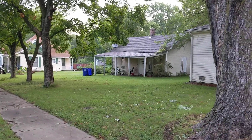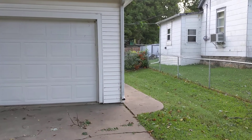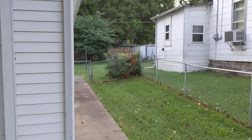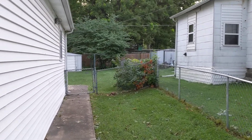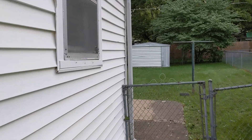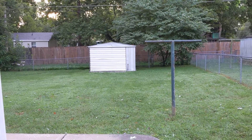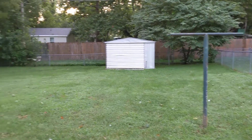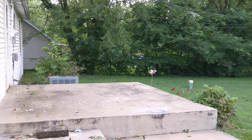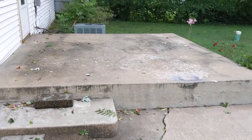We're going to walk around the house. There's a little bit of siding damage here, which is not a big deal. There's a shed in the back. The yard appears to be fenced pretty well — nice chain-link fence. The patio is cracked up pretty good.